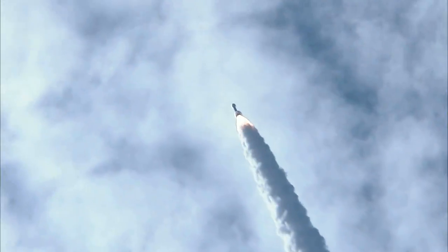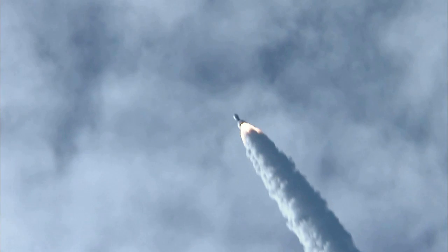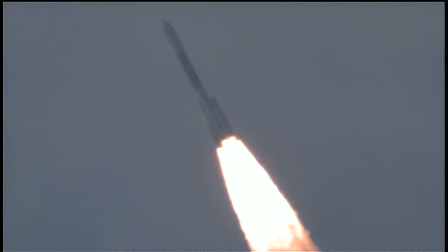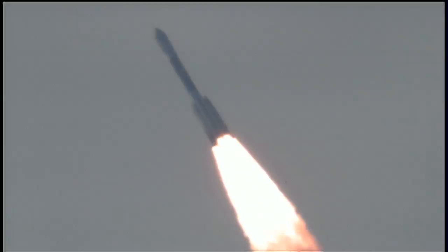Coming up on 29 seconds. Mark, 29 seconds. Mach 1, vehicle now going transonic. 35 seconds in. 38 seconds in. Max Q, maximum dynamic pressure on the vehicle.